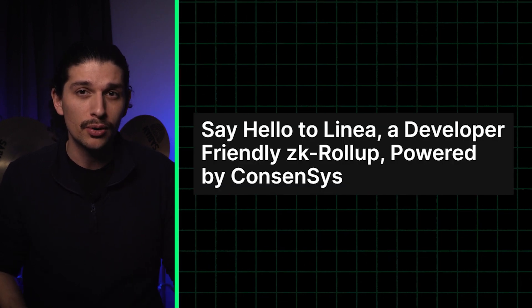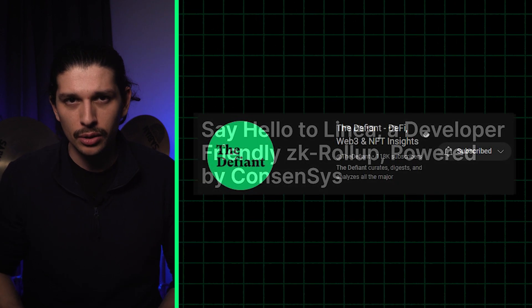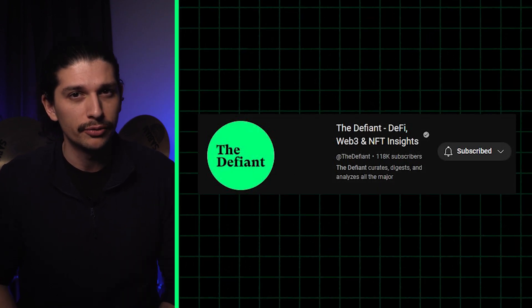Consensus Linear Testnet launches tomorrow. So with such a competitive market to scale Ethereum, tell us in the comments below: which do you use and what are you looking forward to?